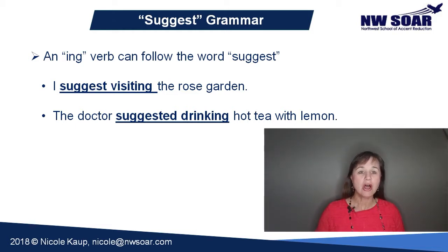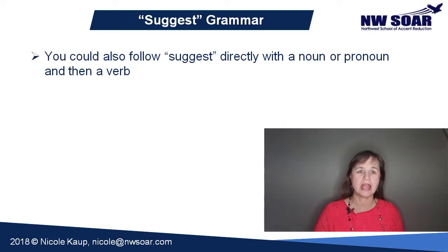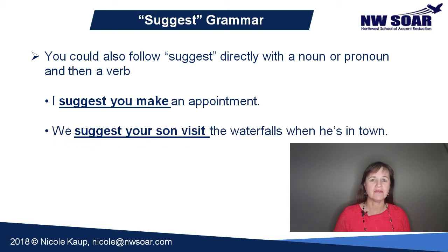You could also follow suggest directly with a noun or pronoun and then a verb, like this: I suggest you make an appointment. We suggest your son visit the waterfalls when he's in town.